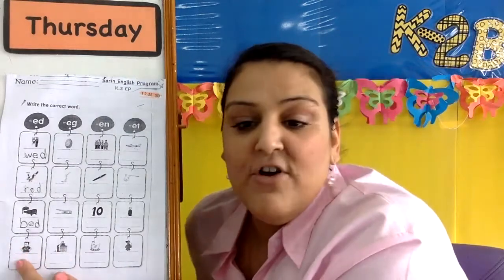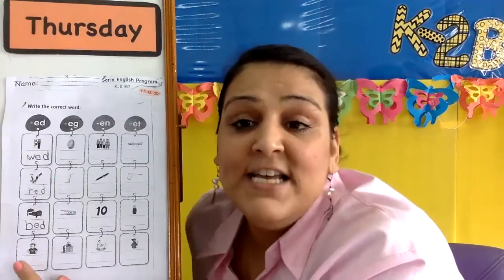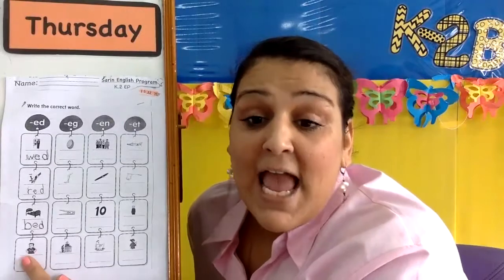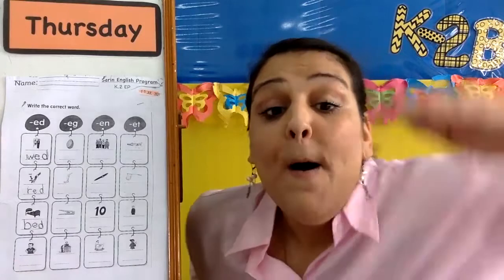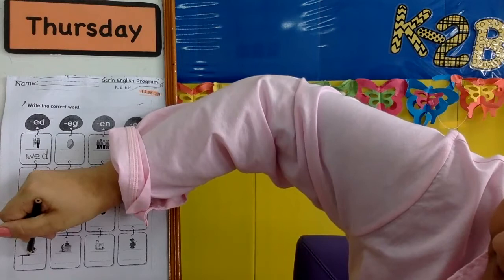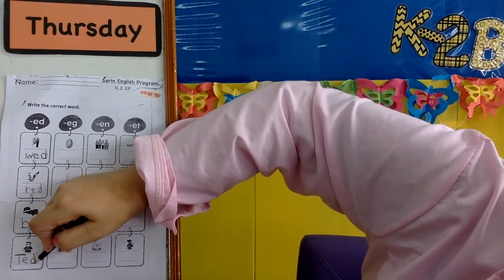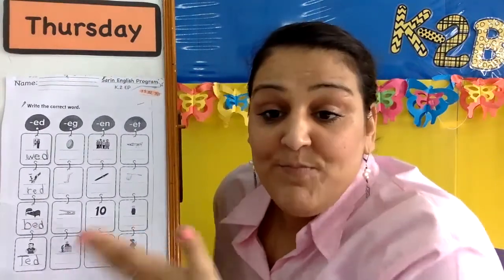Next, we have my friend Ted. T, T, T — Ted. But do you remember when we write Ted's name, when we write your name, the first letter is a big letter, so we need a big T for my friend Ted. T, ed, d. T, ed, Ted. Great.